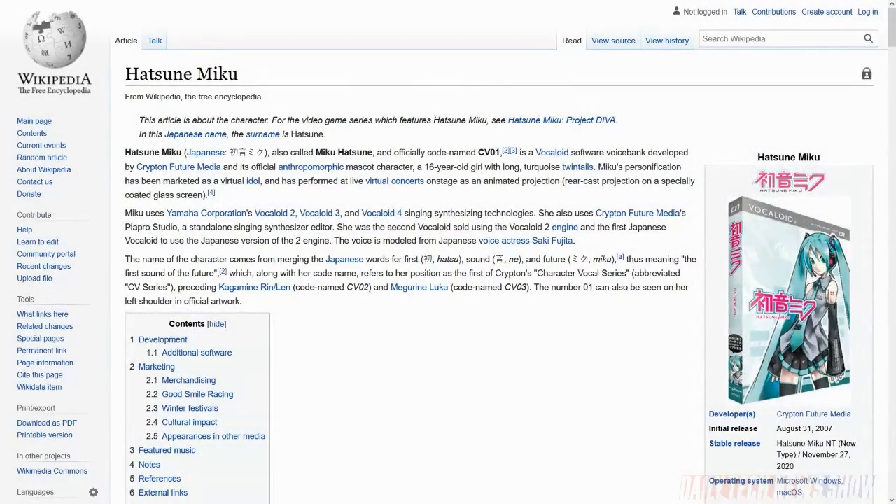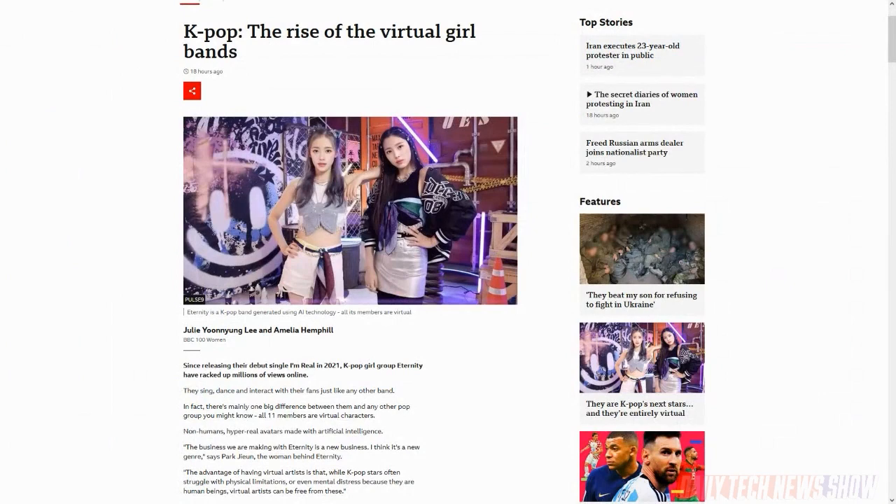Virtual singing stars, aka idols, have been popular in many parts of the world, particularly in Japan, for years — the most famous being Hatsune Miku, who debuted in August of 2007. If you're a fan, you know. But now K-pop is getting in on the act, using more modern technology. The BBC has an article up today about a Korean singing group called Eternity, made entirely of virtual characters — no humans involved. Before we discuss how that's possible and why it's popular, let's go back into some things we need to know about K-pop.